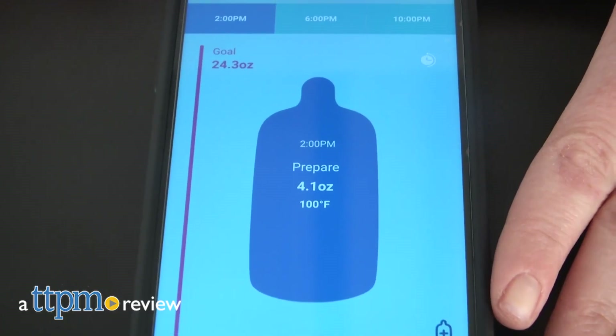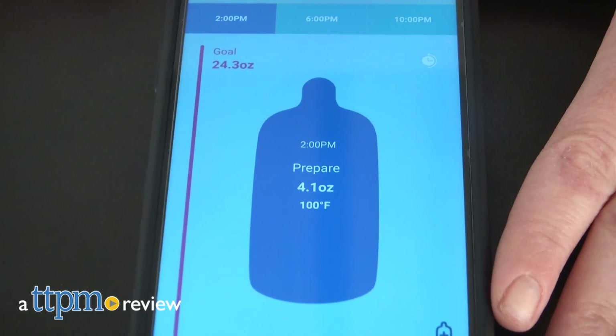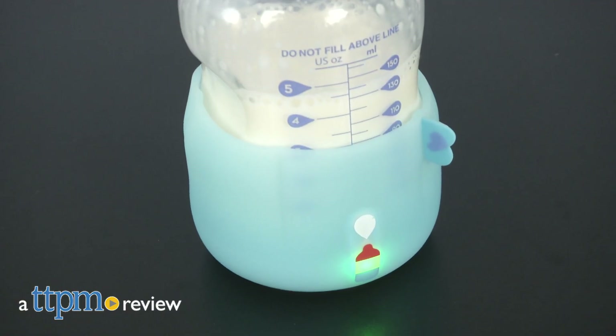Last year, the BlueSmart Mia revolutionized tracking your baby's important milestones, and now it's back with a new tech update. Hi, I'm Laurie from TTPM reviewing the BlueSmart Mia 2 from BlueSmart Technology.